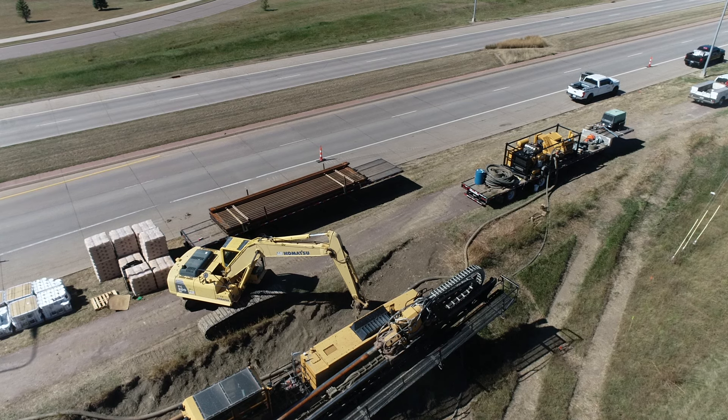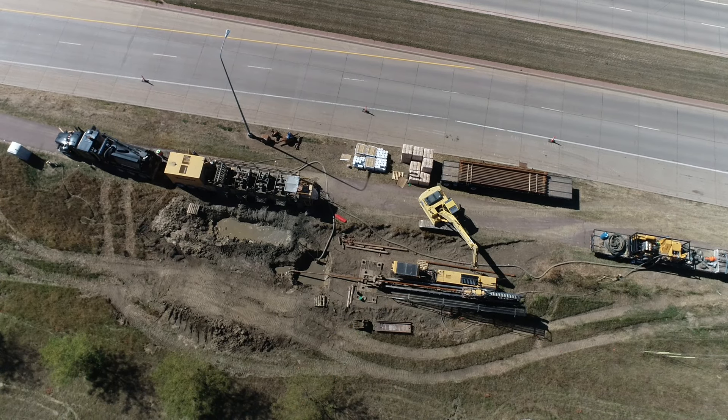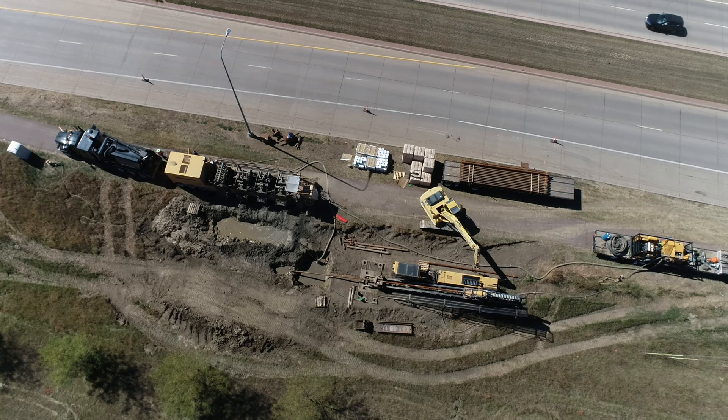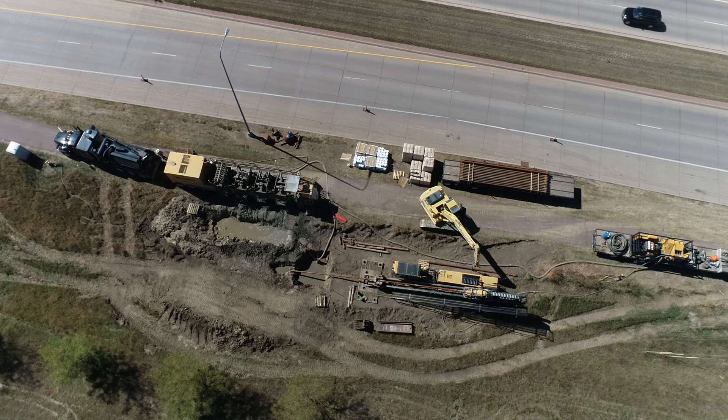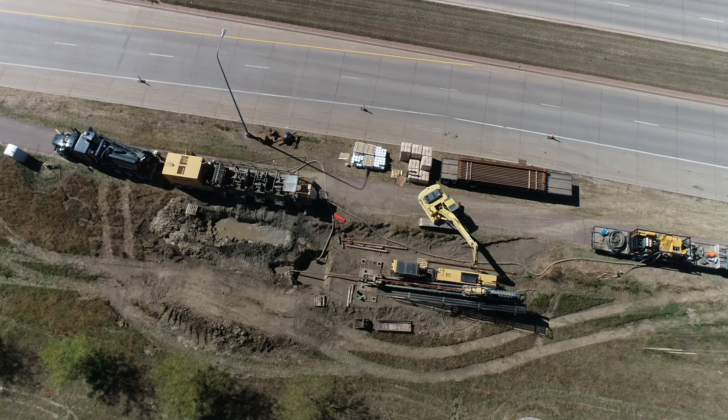Regarding impacts to Veterans Parkway — will there be any lane closures? There's a shoulder that's closed right next to us, but no lane closures are planned on Veterans Parkway. Maybe we'll have to come back early next year to check on your progress. Absolutely — thanks so much for your time.